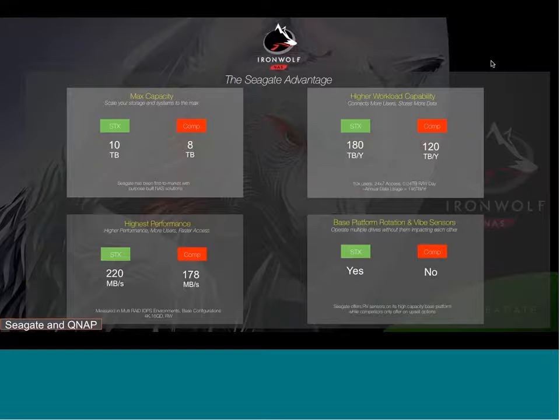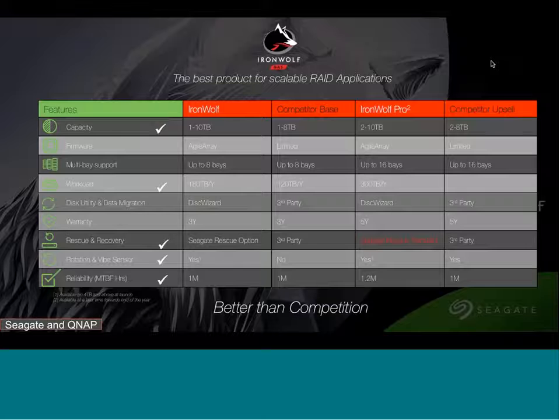Users accessing a drive 24/7 generate about 146 terabytes per year — IronWolf meets that, and IronWolf Pro at 300 TB/year far exceeds it. Drives deliver up to 220 MB/s, allowing more users to access the NAS enclosure simultaneously. RV sensors are standard across the IronWolf series. Compared to the competition, IronWolf Pro offers the highest capacity, Agile Array combining hardware and software, RV sensors, high workload rates, and data recovery service as a standard inclusion.